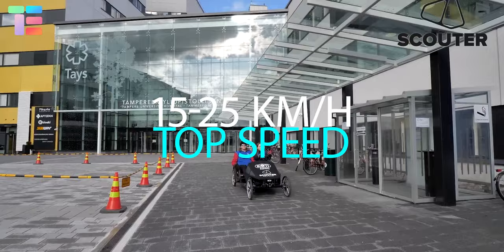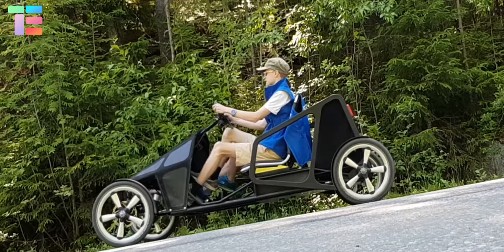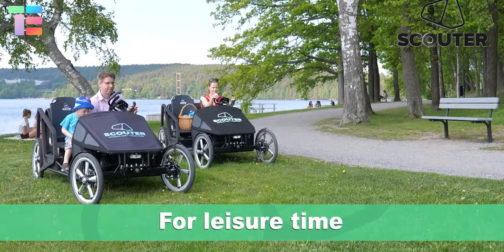The top speed ranges from 15 to 25 kilometers per hour, and it offers ample cargo space of around 200 kilograms. Other features include a swing axle in the front to cross obstacles easily, a durable fabric hood, and a comfortable seat for an amazing riding experience.